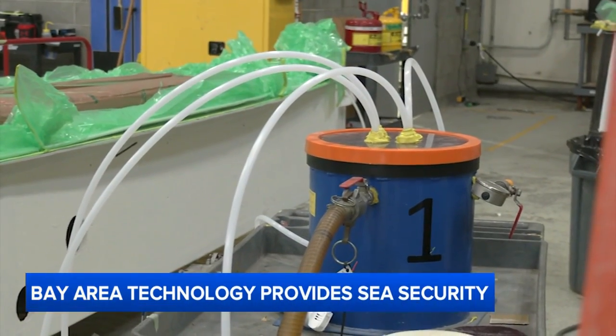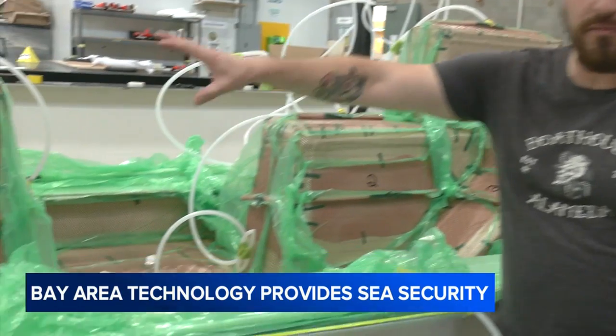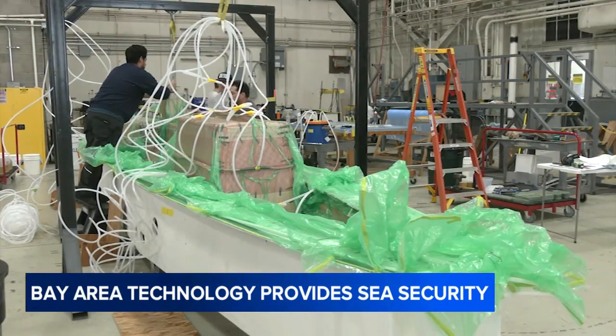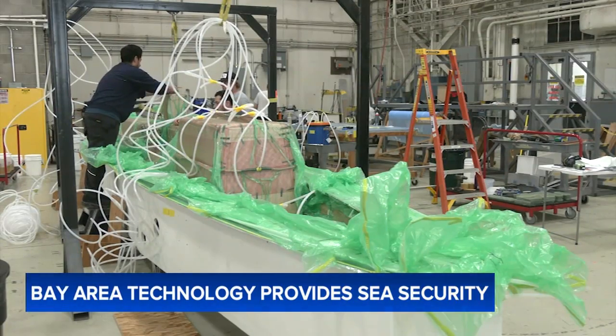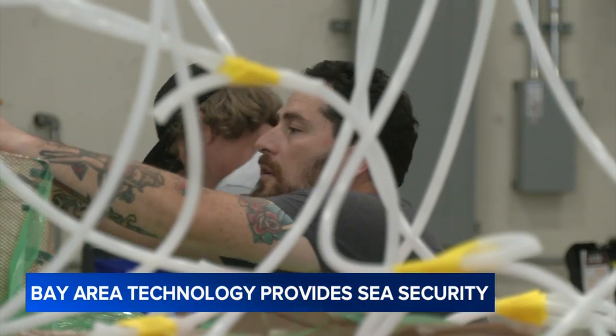The resin flows through tubes into the part and throughout the fabric. Depending on the model, the company says it's able to build and outfit a sail drone in anywhere from several weeks to a little over a month, and at a fraction of the cost of a typical naval vessel.